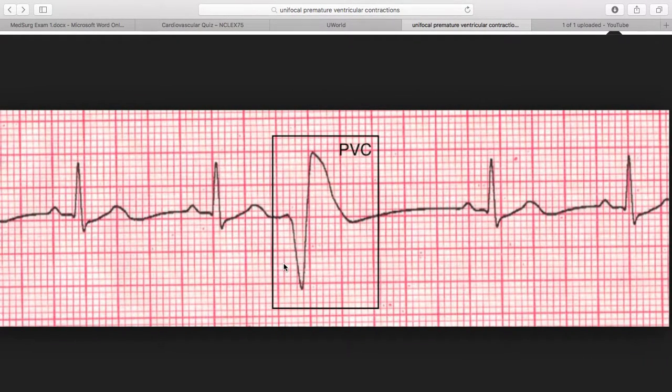Welcome to 101Nursing.com. Today we'll be talking about ventricular dysrhythmia, specifically PVCs — premature ventricular contractions. The origin of this malfunction or dysrhythmic contraction is found in the ventricles. PACs are found in the atria, and PVCs are found in the ventricles of the heart.